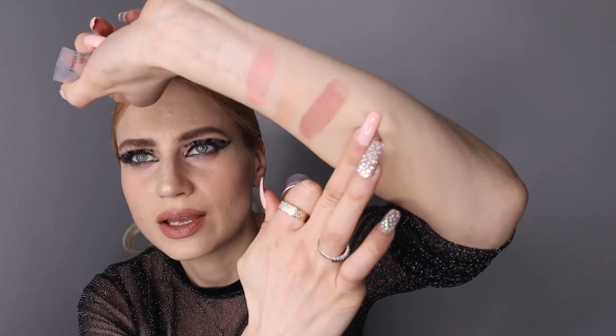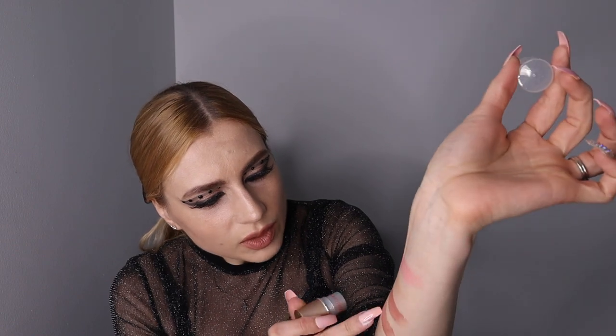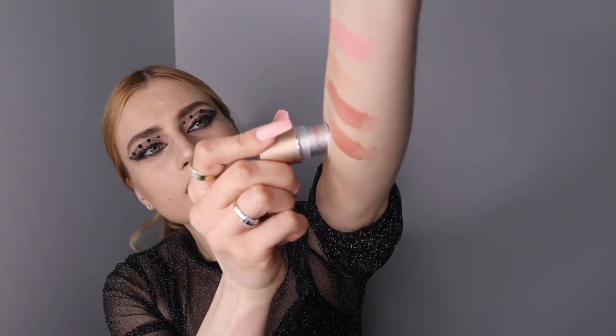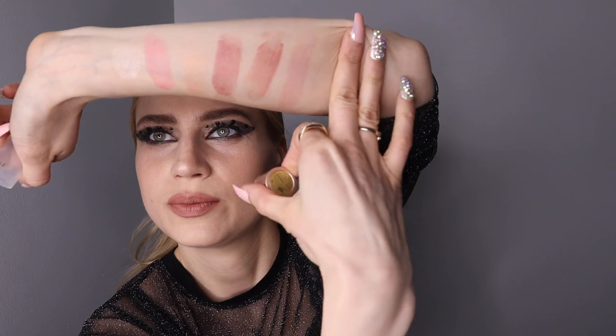This one is more intense. We have In Touch blush. Then this one is very similar — Chemistry, which is more matte. Well, it does have highlight in it too, but it's more of a coral color.